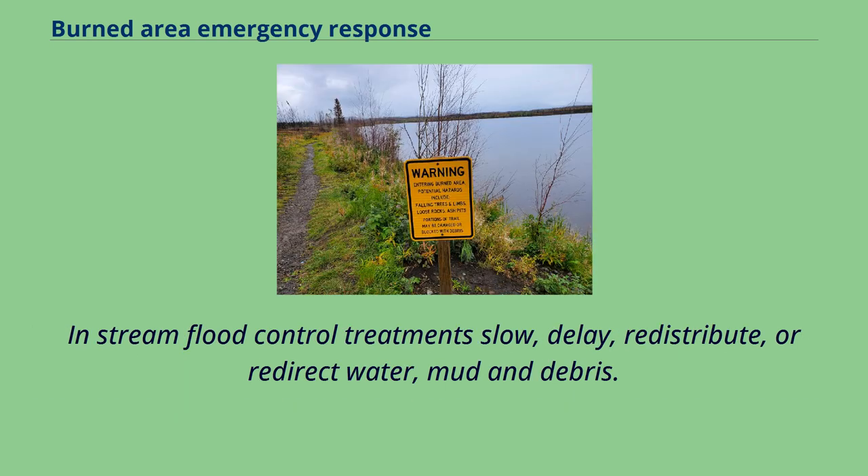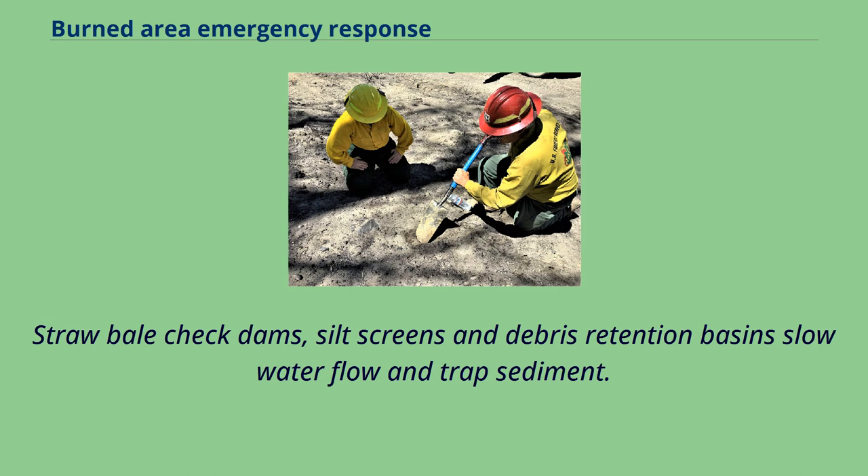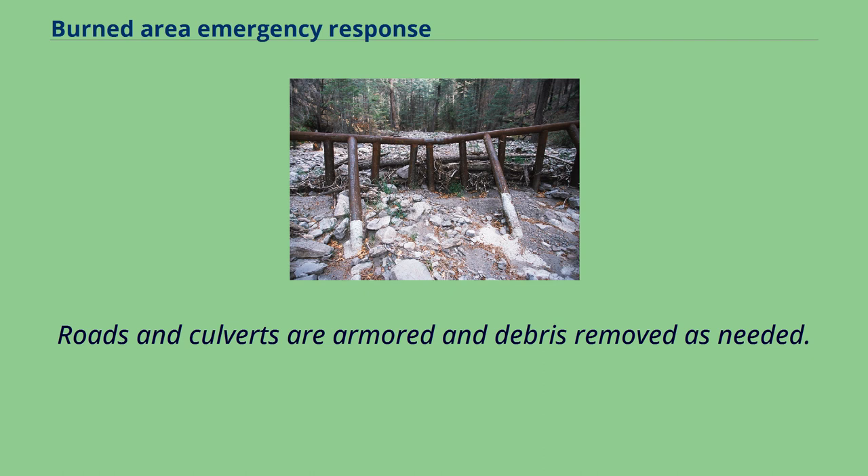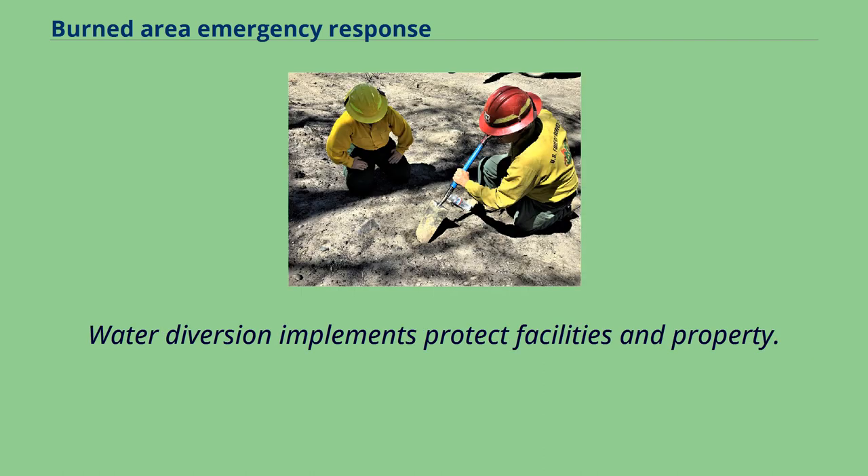In-stream flood control treatments slow, delay, redistribute, or redirect water, mud, and debris. Straw bale check dams, silt screens, and debris retention basins slow water flow and trap sediment. Riparian vegetation stabilizes stream banks. Roads and culverts are armored and debris removed as needed. Water diversion implements protect facilities and property.